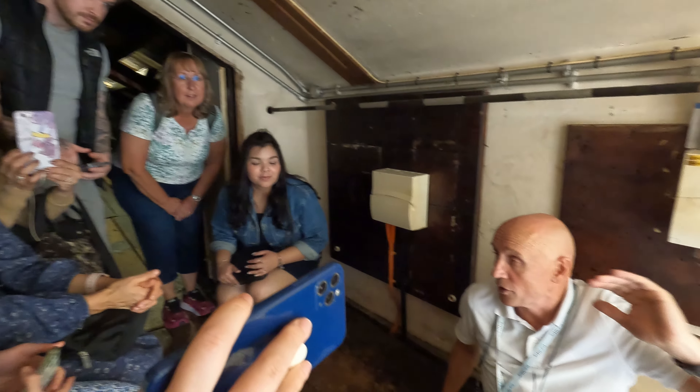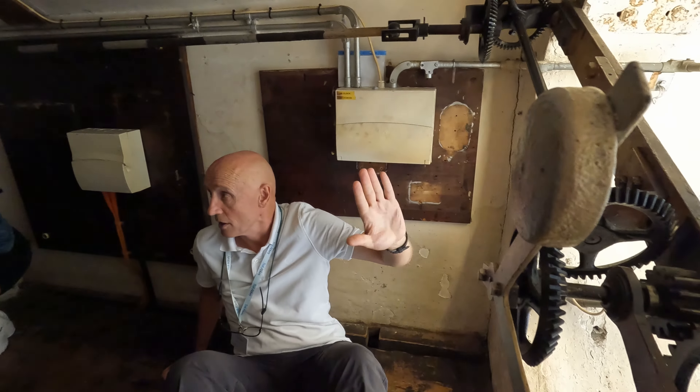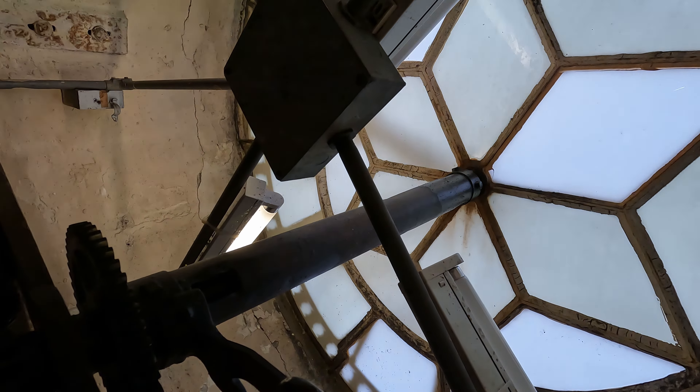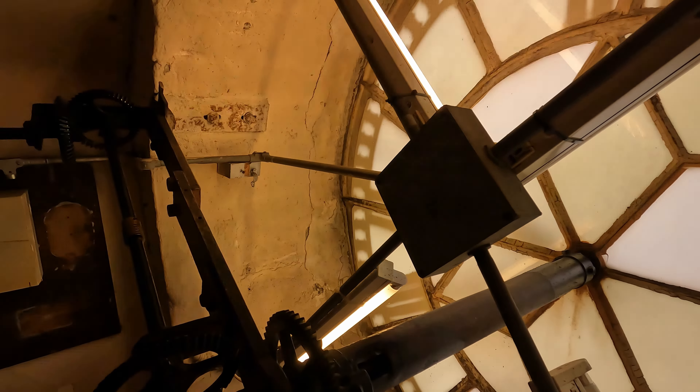This is the clock face; it's on the north side of the tower. It's on the north side of the tower because in the old days that's where the market was. And so where the market is, the people are. You need to be able to see the clock because you haven't got a watch and you haven't got an iPhone.